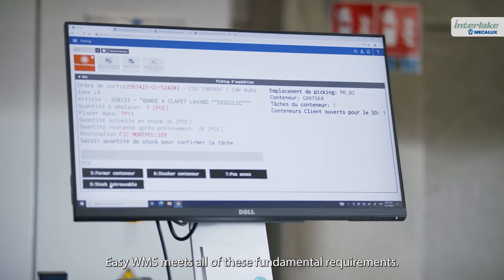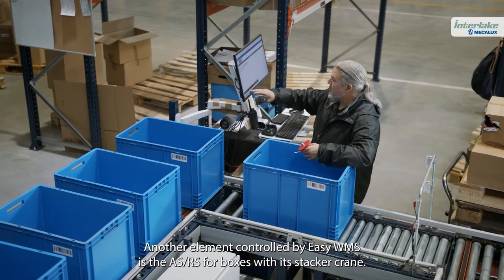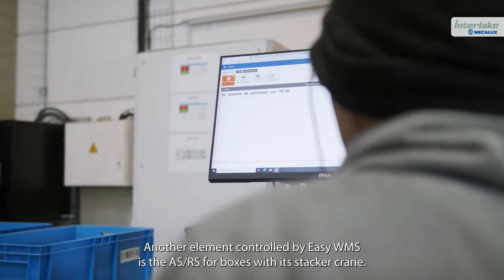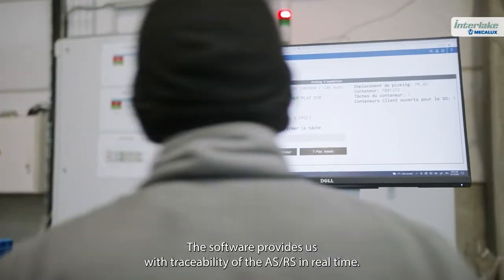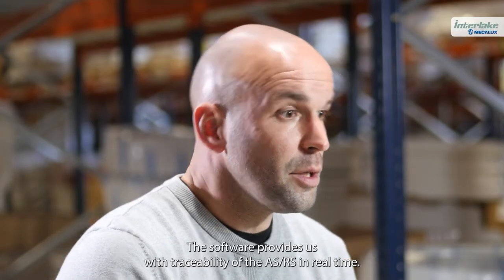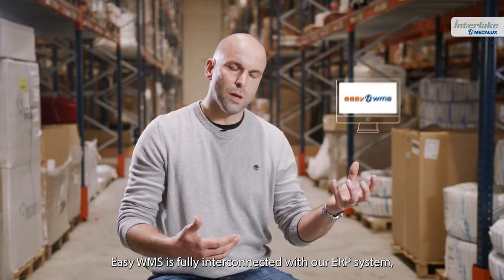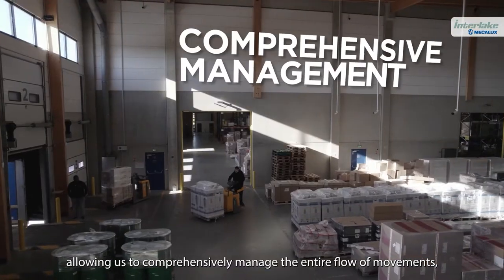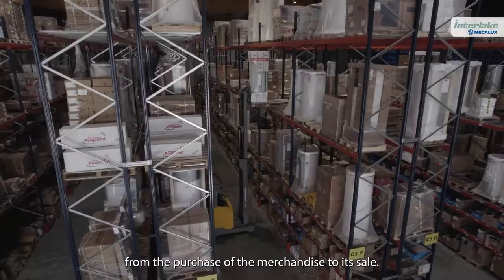EasyWMS meets all of these fundamental requirements. Another element controlled by EasyWMS is the ASRS for boxes with its stacker crane. The software provides us with traceability of the ASRS in real time. EasyWMS is fully interconnected with our ERP system, allowing us to comprehensively manage the entire flow of movements, from the purchase of the merchandise to its sale.